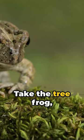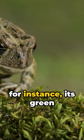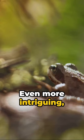Take the tree frog for instance. Its green hues allow it to be almost invisible among leaves. Even more intriguing, the African reed frog can modify its texture.